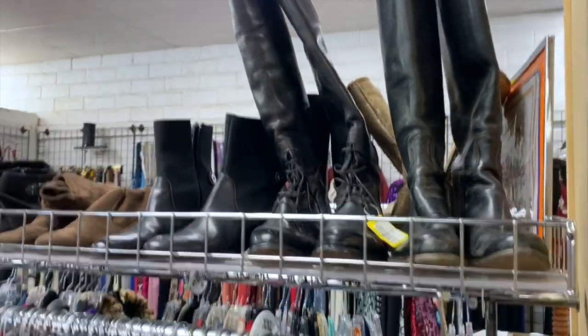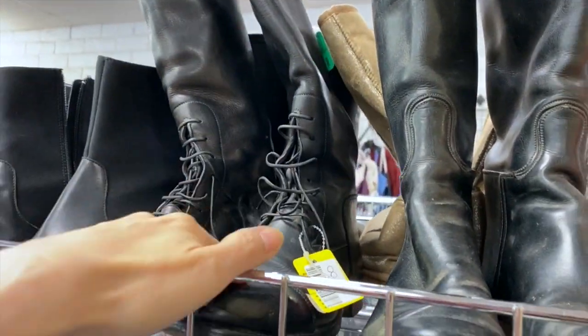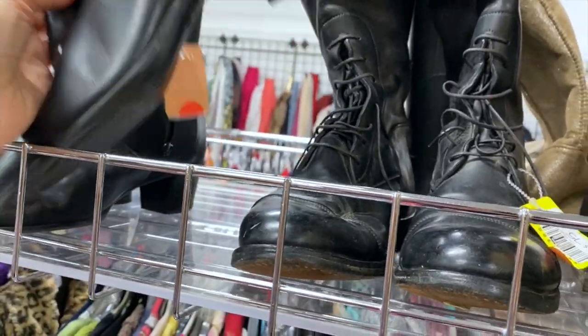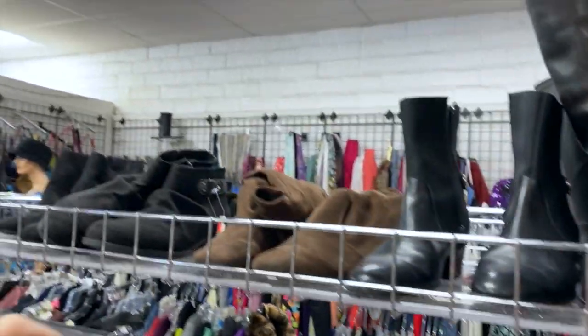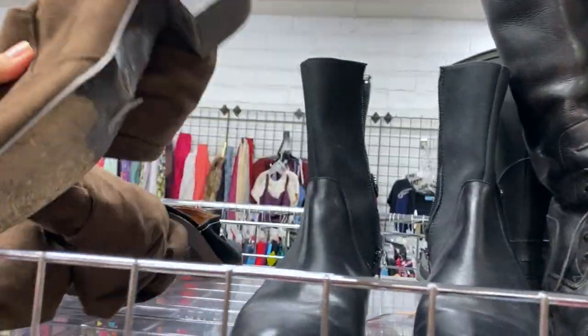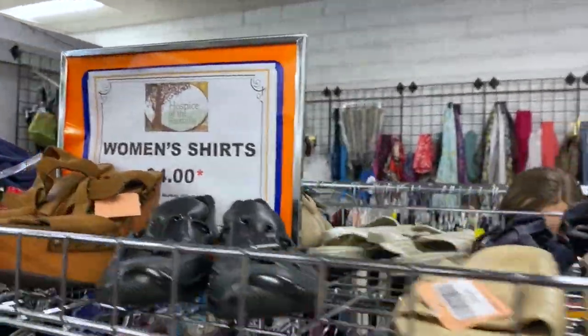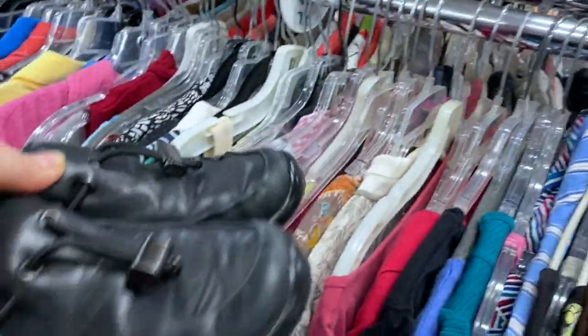Look at that — these are gorgeous. These are handmade riding boots. There's a lot here. These are great too. Somebody here really likes shoes. Prada.